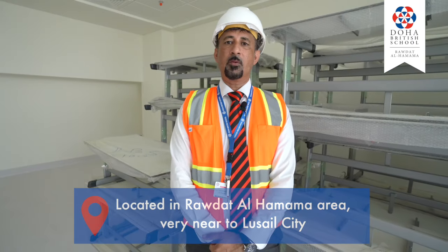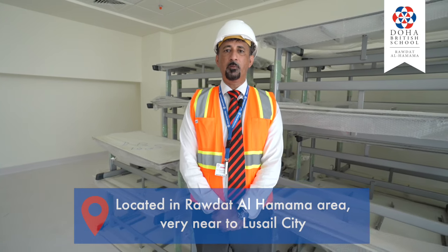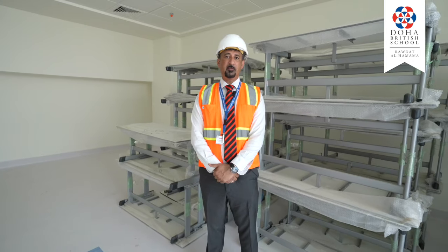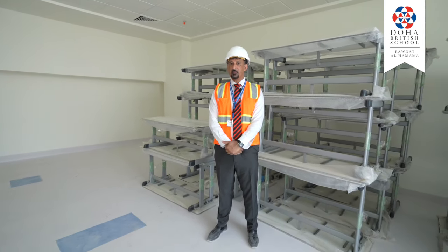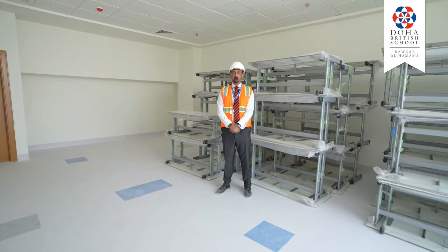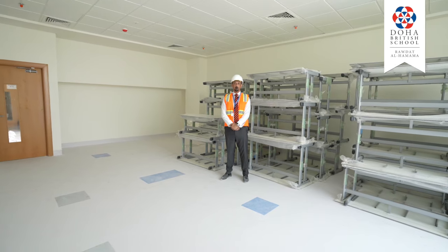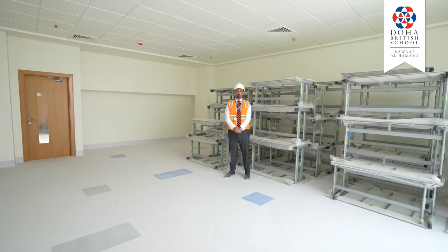We are currently in one of the preschool rooms and as you look around the room, you will notice that it is completely finished. This is typical of 90% of the rooms on the campus where they are in this state of readiness with the ceilings completed, the floors laid, the walls painted and all electricity etc supplied. Behind me you've got tables that are ready to go into some of the other rooms which are currently being deep-cleaned before the furniture can go in.